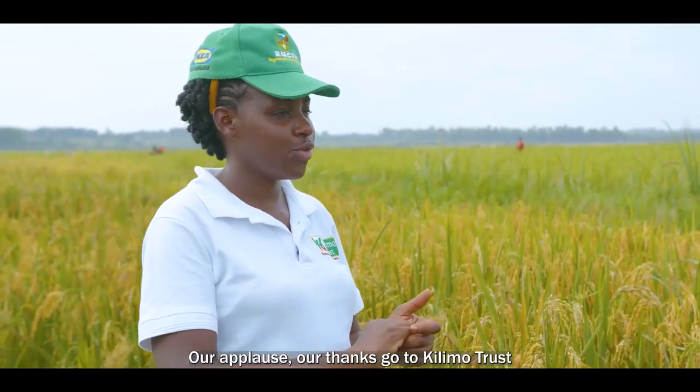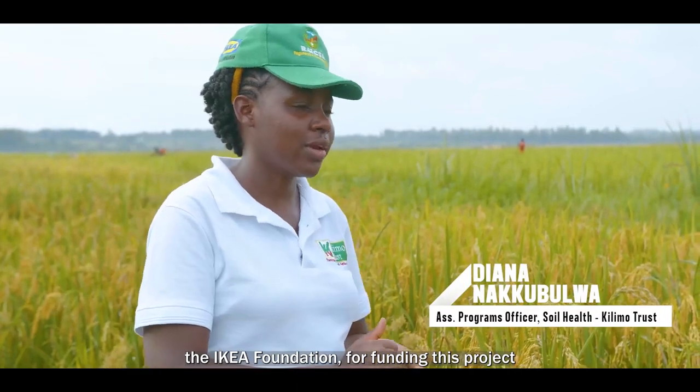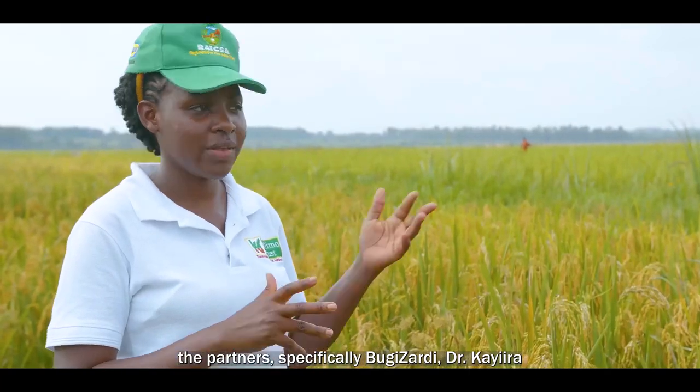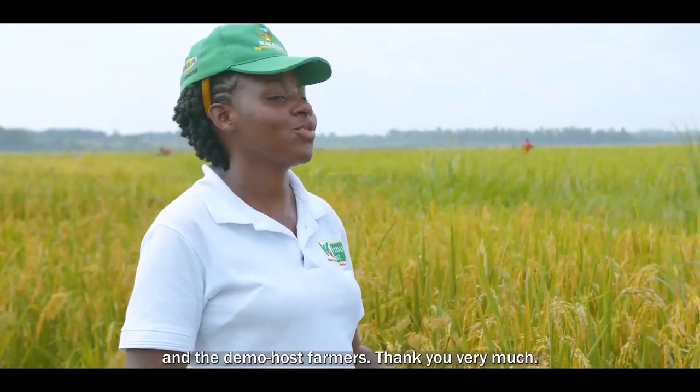Our applause and thanks go to Kilimo Trust, the iCare Foundation for funding this, the farmers who have enabled it to be a success, the partners — specifically Bugizadi, Dr. Kaira, the district project associate, and the demo host farmers.